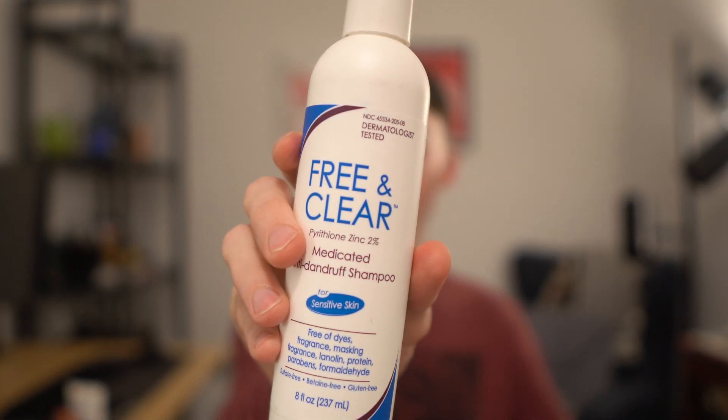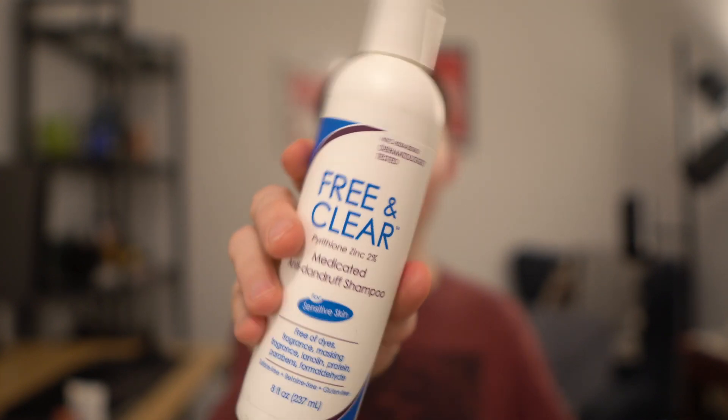I got my Free and Clear anti-dandruff shampoo with two percent zinc pyrethione. Zinc pyrethione is a great anti-dandruff ingredient, and topically it may actually promote hair growth, which is excellent for many people. Some people experience significant hair growth just using a zinc pyrethione ingredient. This is two percent, so I really do like this — it's a great dandruff treatment. There are no fragrances, dyes, proteins, parabens, or formaldehydes.